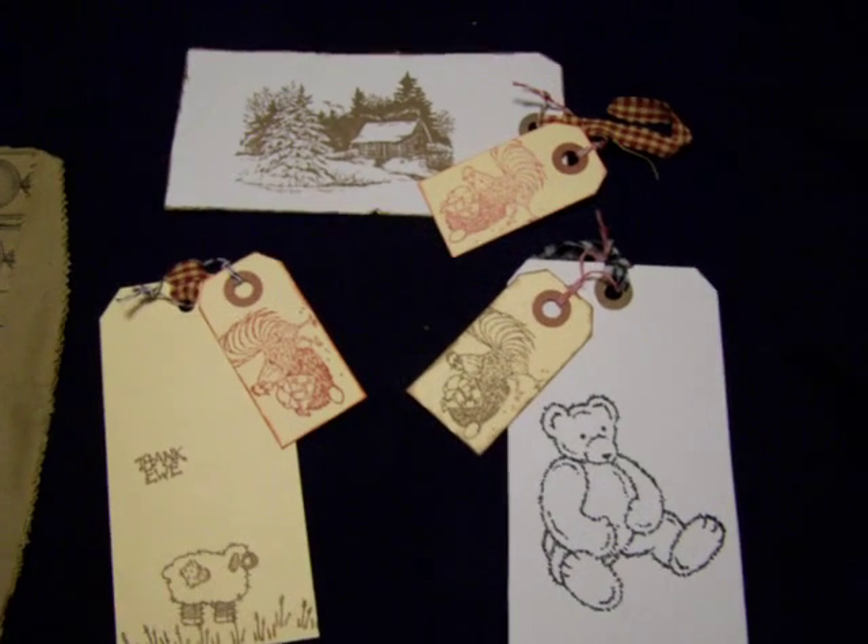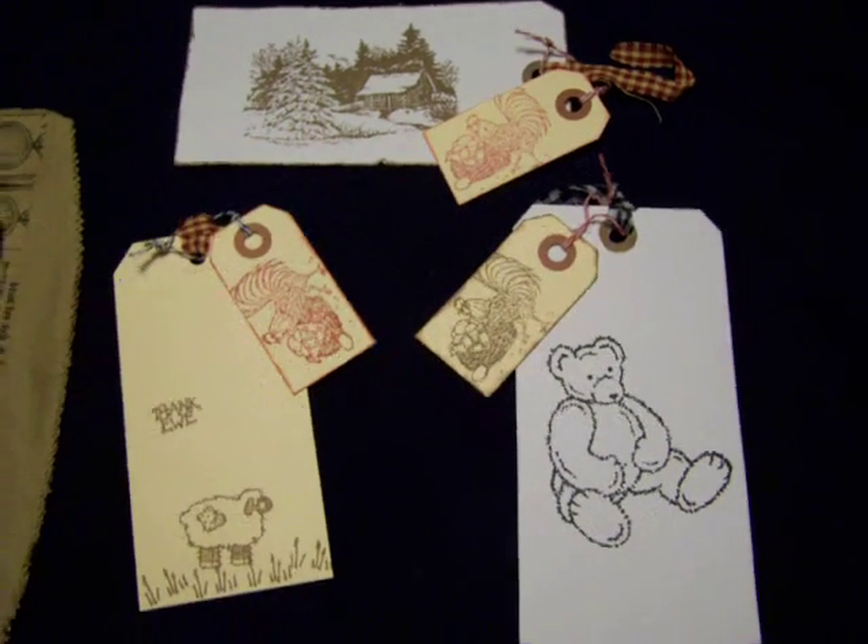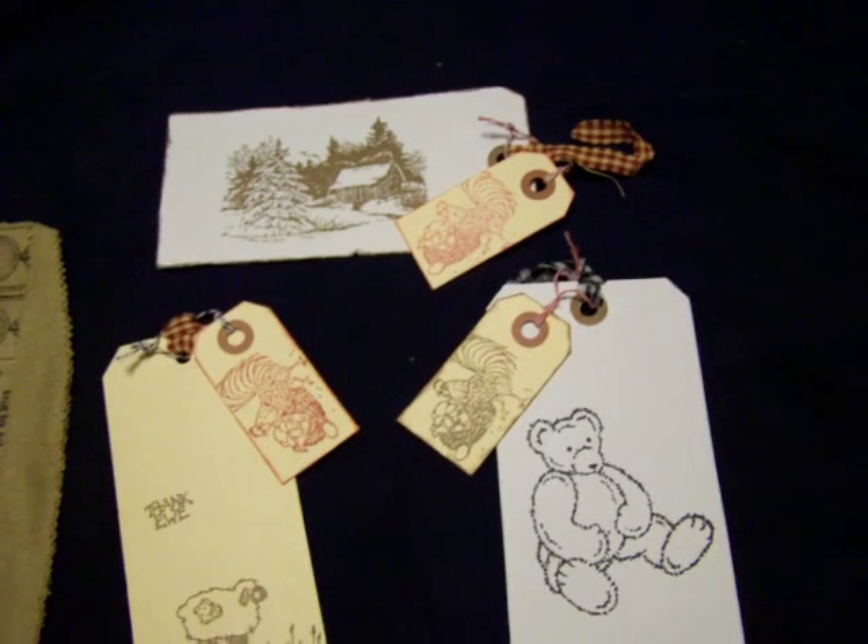Hi YouTube friends, Emmy and I are here again. This is the YPP image tag swap, batch number three.